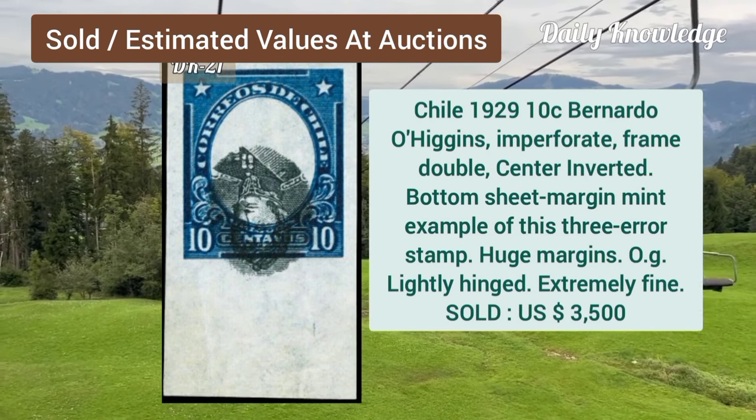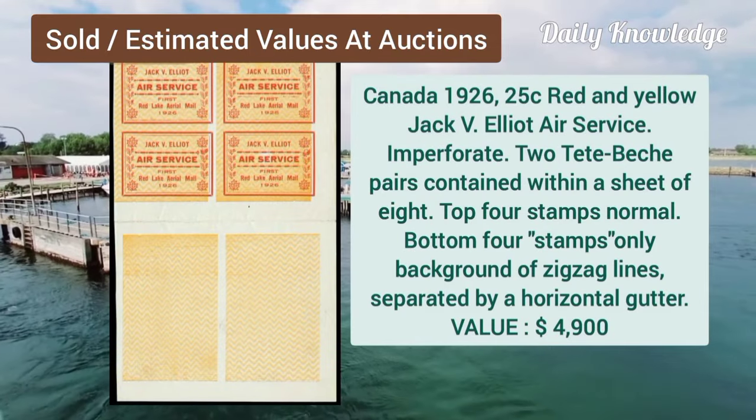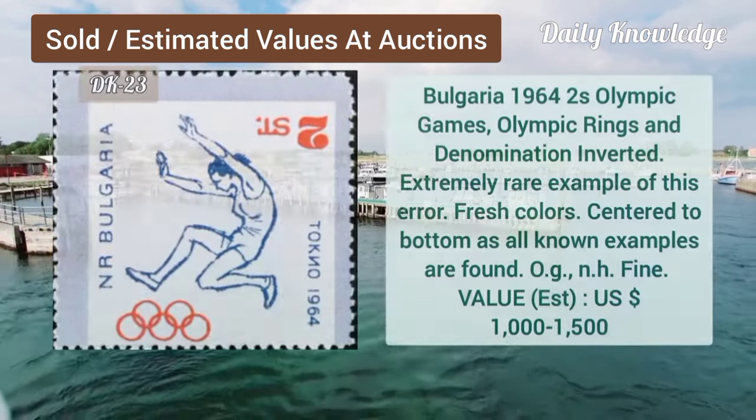Chile, 1929, 10C, Bernardo O'Higgins, imperforate, frame double, center inverted. Canada, 1926, 25C, red and yellow, jack 5, and it is imperforate, flat which pair.